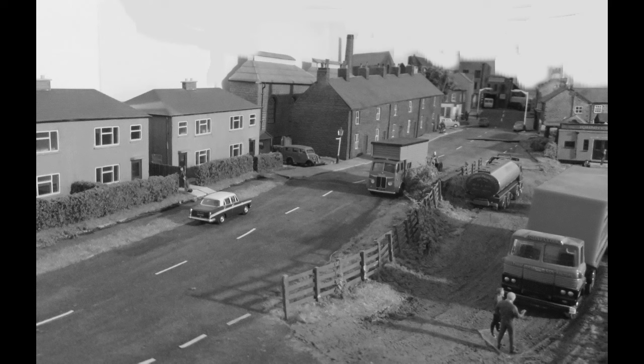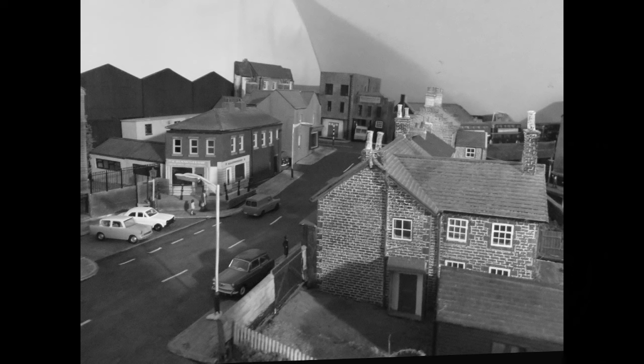These first black and white photos give a general view and we'll look at more detail soon. I've tried to make it as personalised as possible, so quite a lot of the shops are named after my ancestors.